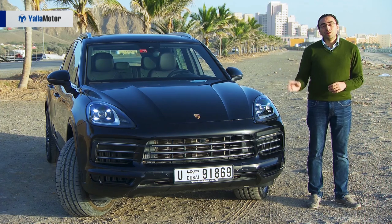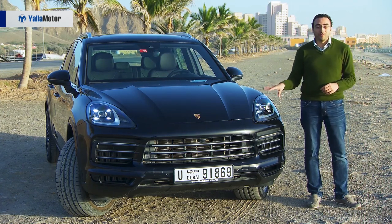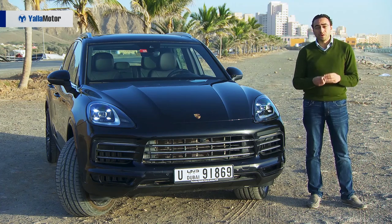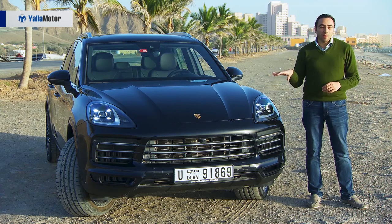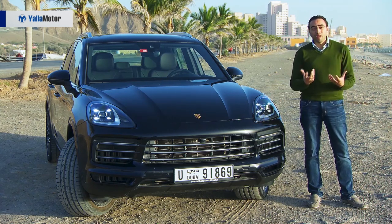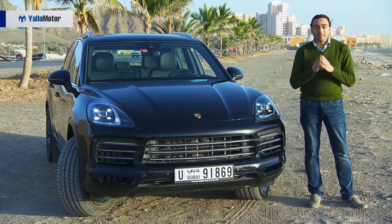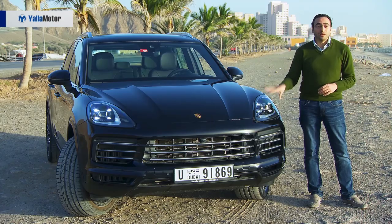After experiencing the brand new Porsche Cayenne at this event, I can assure you that the third generation really captured the spirit of what Porsche calls 'sports car.' Together with its superb handling and amazing performance, it gives us that passion of driving — and doesn't compromise on the luxury and daily comfort you need from a regular SUV.